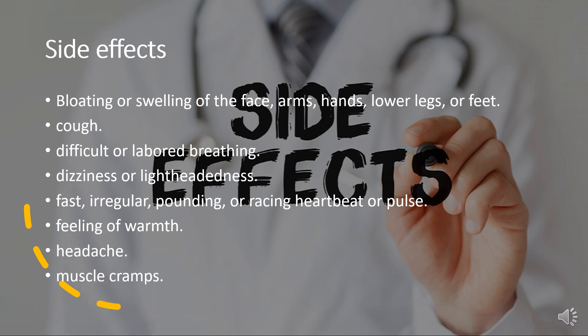Side effects. These are common side effects of nifedipine: bloating or swelling of the face, arms, hands, lower legs, or feet; cough; difficult or labored breathing; dizziness or lightheadedness.